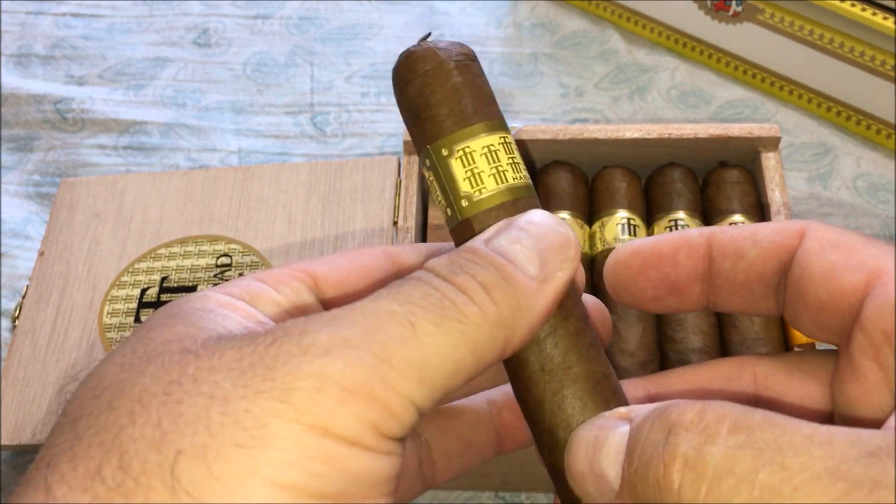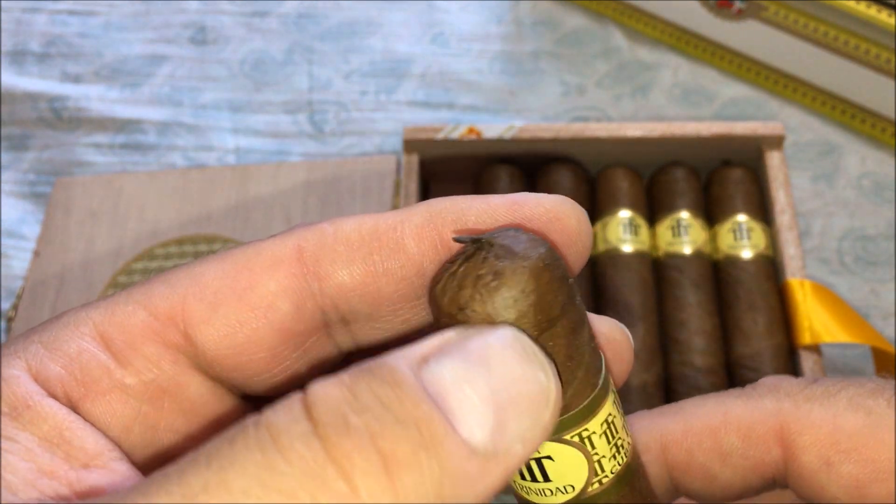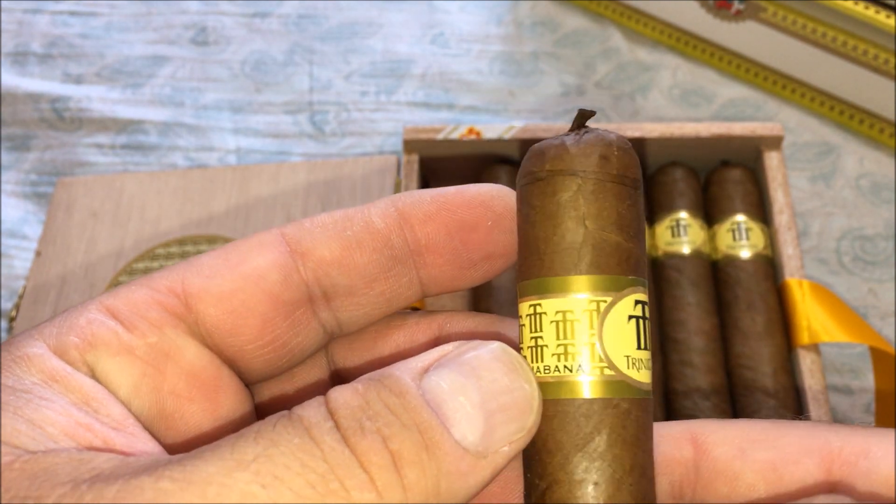Good tight body, a triple cap, and a traditional band.